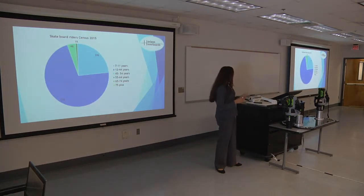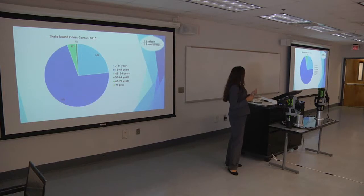For now, to begin, I just want to try to market to the skateboarder riders here in the U.S., and it will be for people from the ages of 12 to 44 years old. As you can see on the pie chart, this accounts for 71% of this target population.